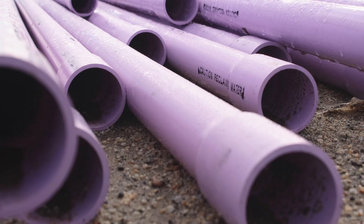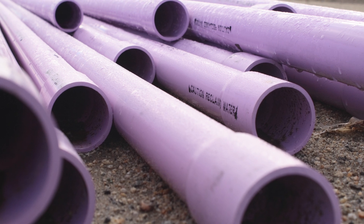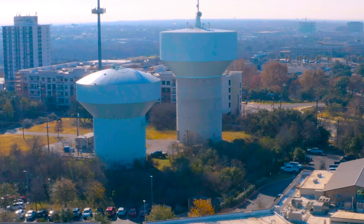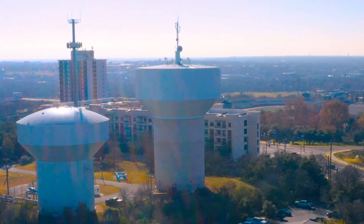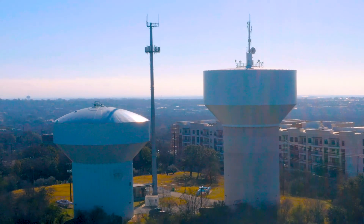That reduces the demand on the potable water supply, which is scarce in this part of Texas. Some people call this the purple pipe system because recycled water pipes have a nice lavender shade to differentiate them and prevent cross connections. San Antonio actually has one of the largest recycled water delivery systems in the country, and this water tower is one of the many tanks they use to buffer the supply and demand of recycled water around town.